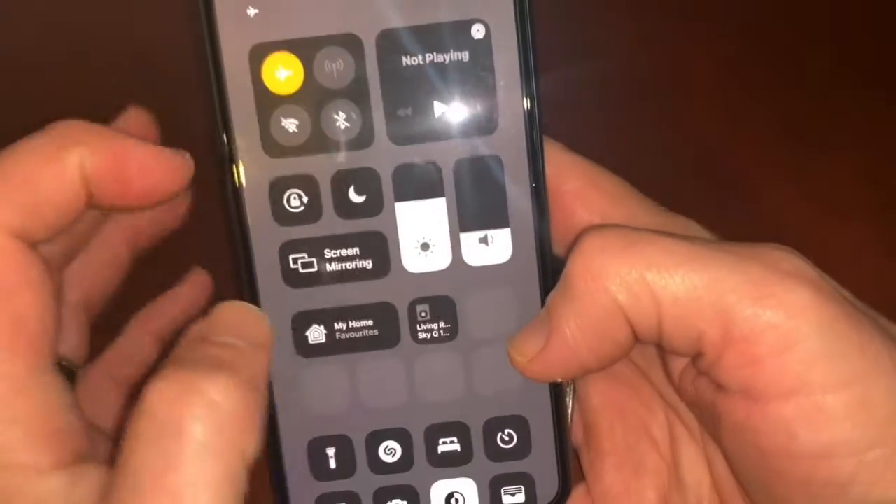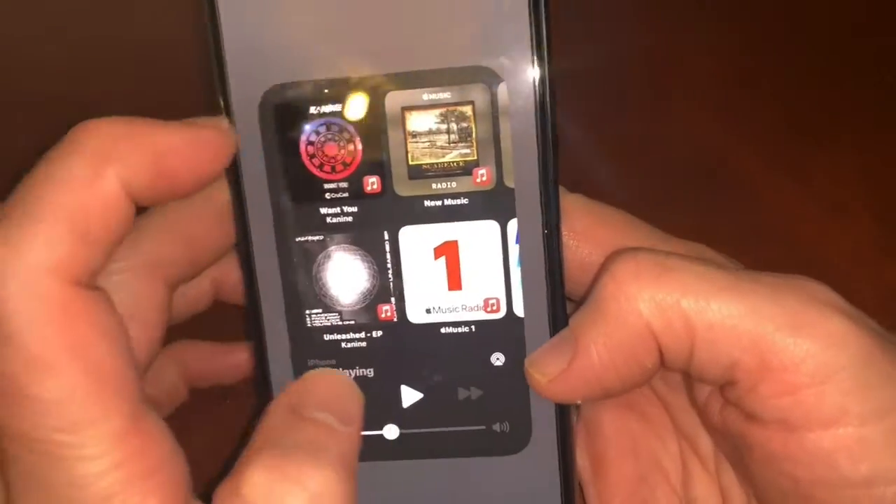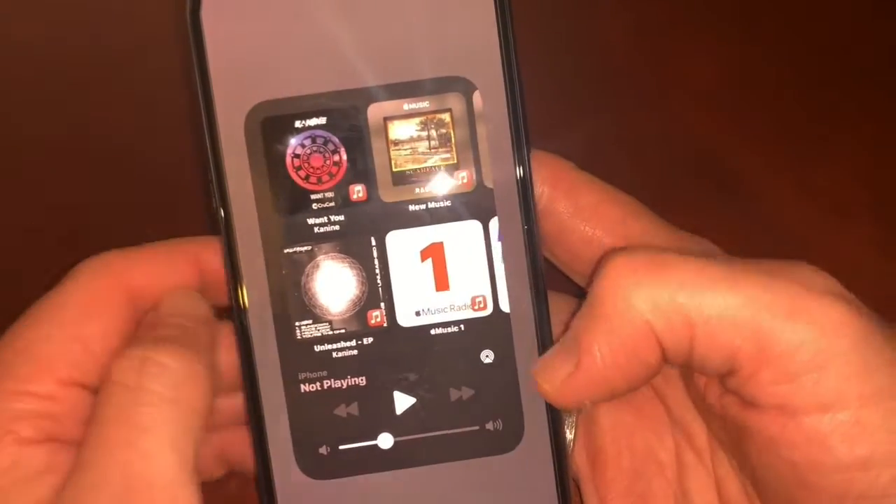Another feature is when you go into the playing section, you also have all these little wallpaper ones in there as well, so that's pretty neat.